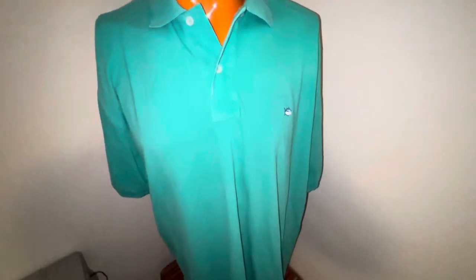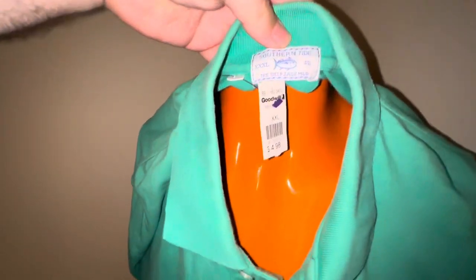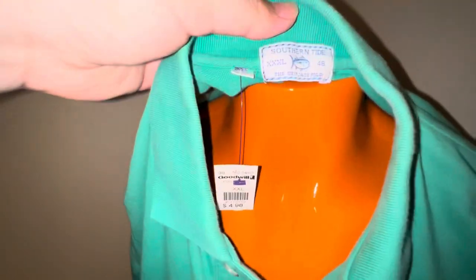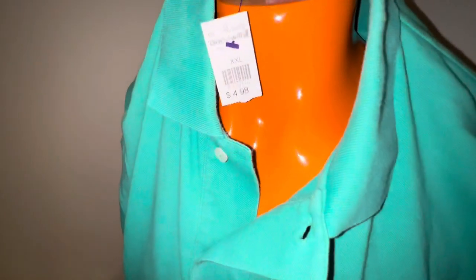First up is a Southern Tide polo shirt — should be the Skipjack, and it is. It says size 2XL but it's actually 3X. I've done very well with polo stuff. 3X, 4X — try to get around 30 bucks for this.